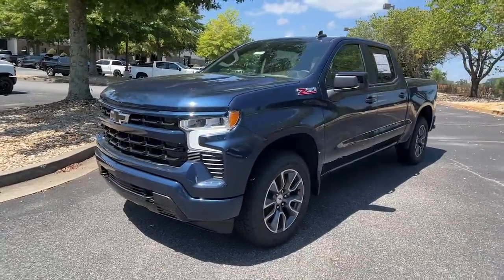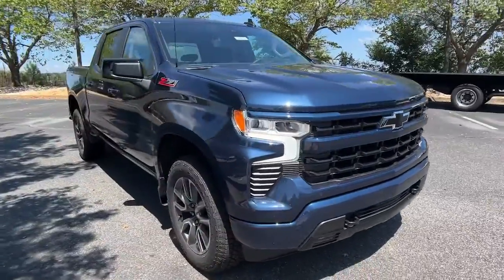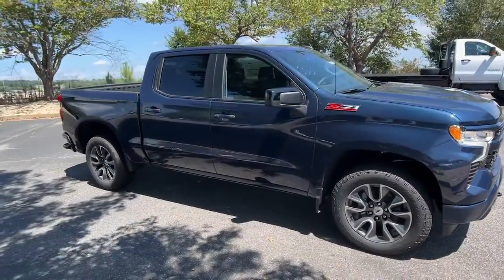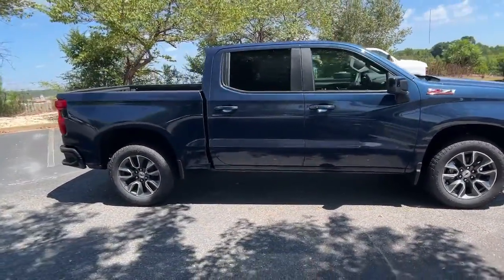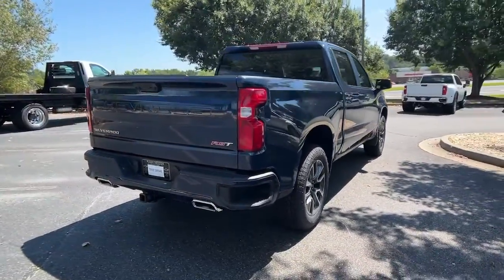Introducing the 2022 Chevrolet Silverado 1500. Stay connected on the worksite in the full-size Silverado 1500 pickup. Its smooth, agile ride keeps you comfortable, while its rugged strength gets the job done.